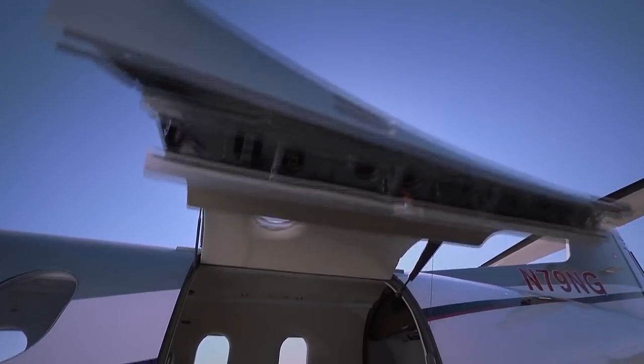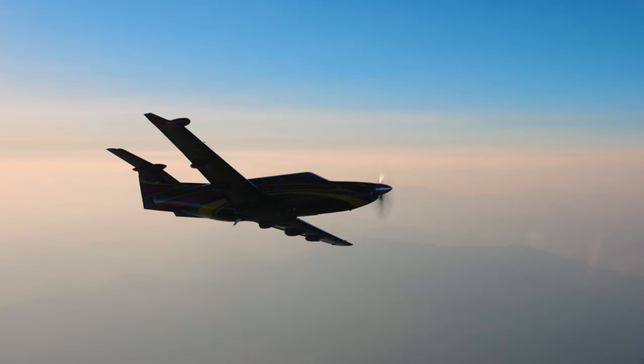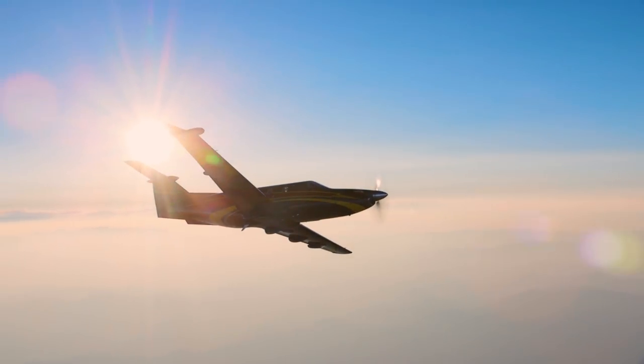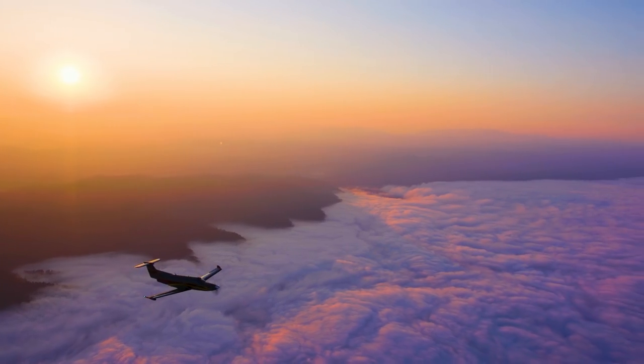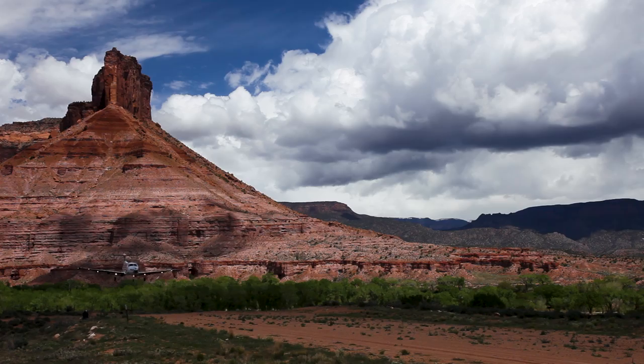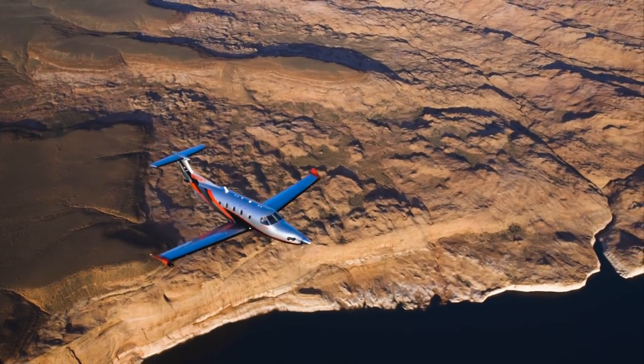With a massive standard cargo door, 2,250 lb. payload capacity, and wide CG range, PC-12 pilots like to say: if it fits, it flies. All backed by a global support network that has been rated number one in the industry for customer service for 16 consecutive years.